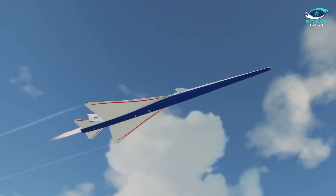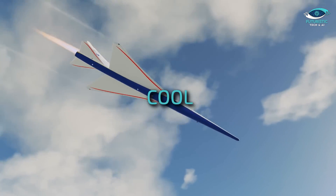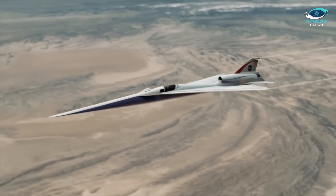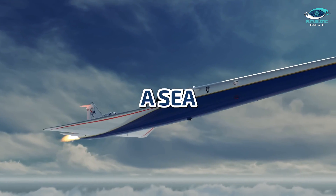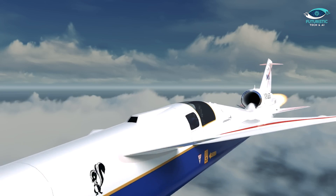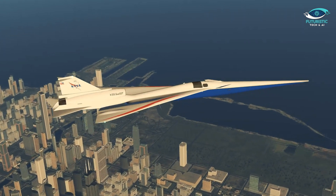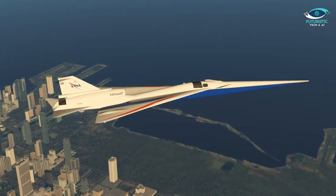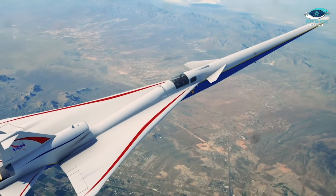Talking about the aesthetics — let's face it, we all want our supersonic transport to look as cool as it performs. The X-59 Quest is a showstopper, painted in brilliant white with a sea blue nose cone and striking red stripes along the wings. It's not just about turning heads, it's about functionality. The eye-catching paint job serves a dual purpose: protecting the aircraft from the elements while also providing crucial safety markings for ground and flight operations.